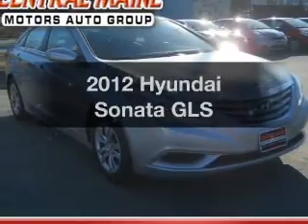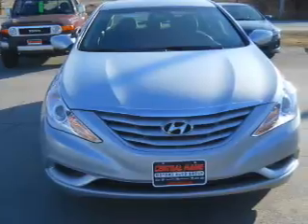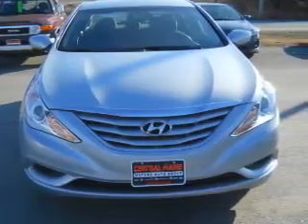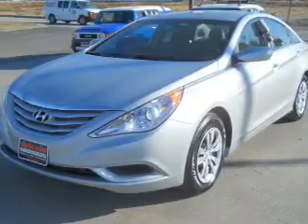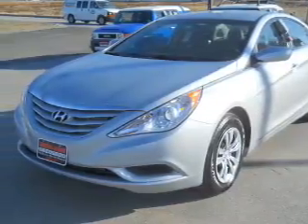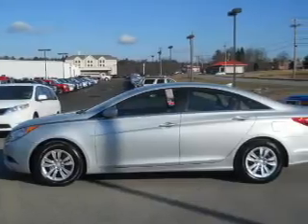Imagine yourself in this 2012 Hyundai Sonata. If you're looking for a first-rate auto, this one could be yours today. With an efficient four-cylinder engine, the powertrain includes front-wheel drive connected to a smooth-shifting six-speed automatic transmission. Brake safely with the anti-lock braking system.